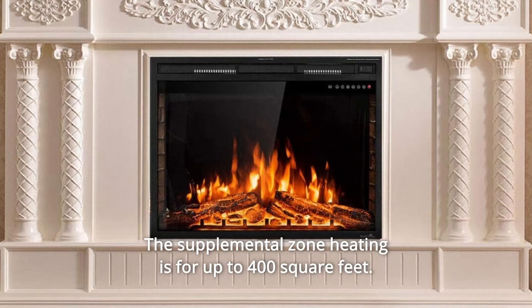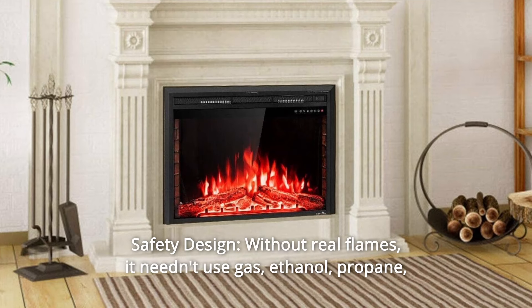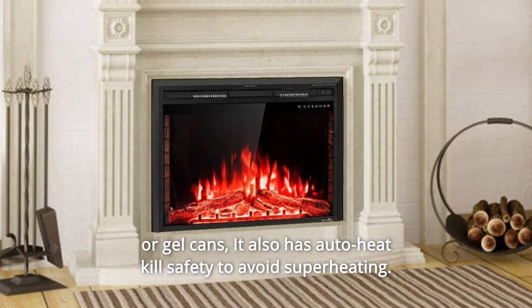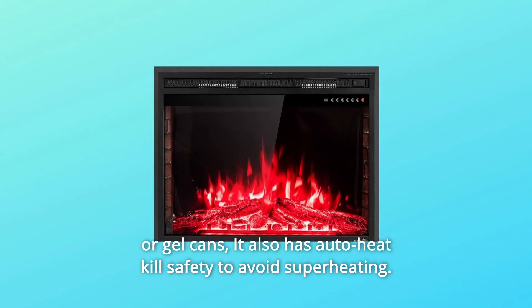The supplemental zone heating covers up to 400 square feet. Number 4: safety design. Without real flames, it doesn't use gas, ethanol, propane, or gel cans. It also has an auto-heat kill safety feature to avoid superheating.